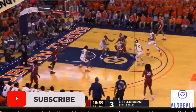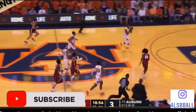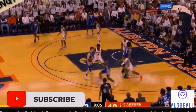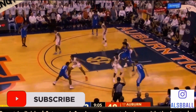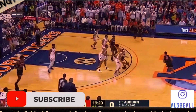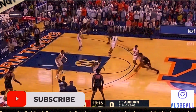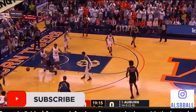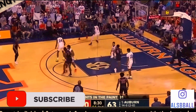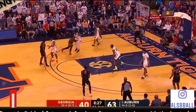Hey basketball players, today I am going to be breaking down Isaac Okoro's basketball defense and also give you some tips on how you can be a great defender like Isaac Okoro. I think he is going to be one of the top draft picks this year, at least somewhere in the first round, mainly because of his defense. His offense really wasn't showcased during the NCAA games this year, however his defense is stellar.